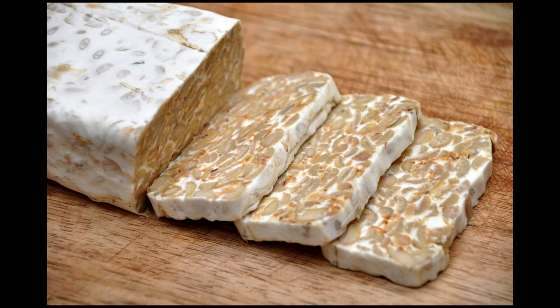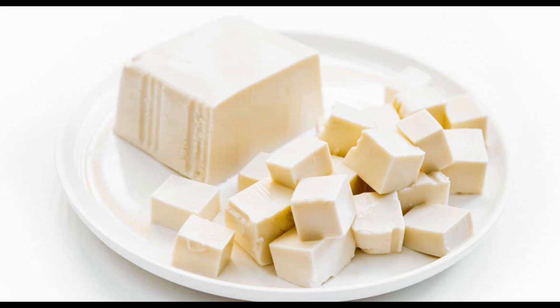Soy products — soybeans and soy-based products such as tofu and tempeh — contain a type of plant-based protein called genistein, which has been shown to promote collagen synthesis in the skin.